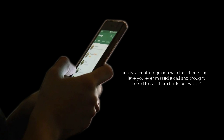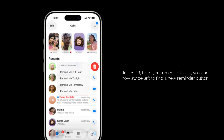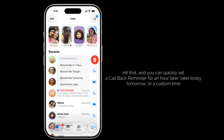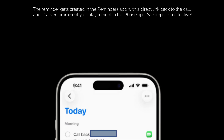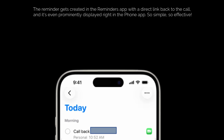And finally, a neat integration with the Phone app. Have you ever missed a call and thought, "I need to call them back, but when?" In iOS 26, from your recent calls list, you can now swipe left to find a new Reminder button. Hit that, and you can quickly set a callback reminder for an hour later, later today, tomorrow, or a custom time. The reminder gets created in the Reminders app with a direct link back to the call, and it's even prominently displayed right in the Phone app. So simple, so effective.